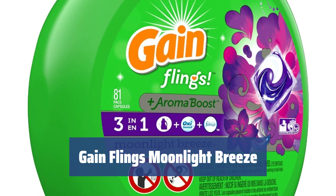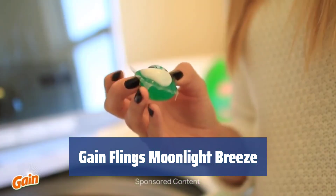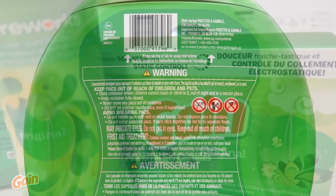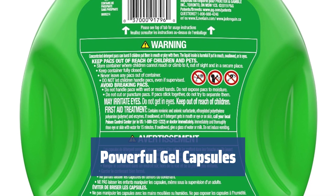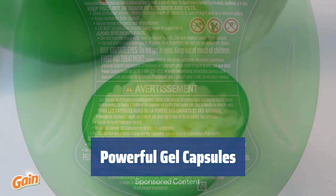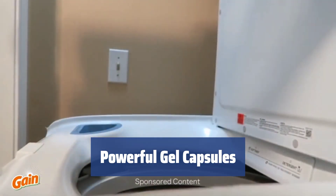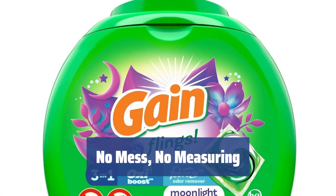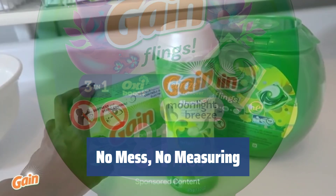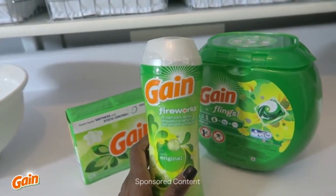Number 3: Get Your Clothes Clean and Fresh with Gain Flings Moonlight Breeze. It's convenient and efficient, providing a feeling of freshness and comfort with its fantastic moonlight breeze scent. The convenient gel capsules include the detergent, stain-fighting power of Oxy Boost, and the odor-fighting freshness of Febreze, ensuring well-laundered clothes. Just drop one pod in for a small load or two for large loads and go. The pods ensure no mess around your washing machine, and there's no liquid left at the end of the cycle.